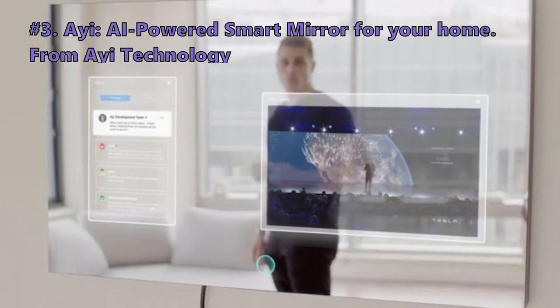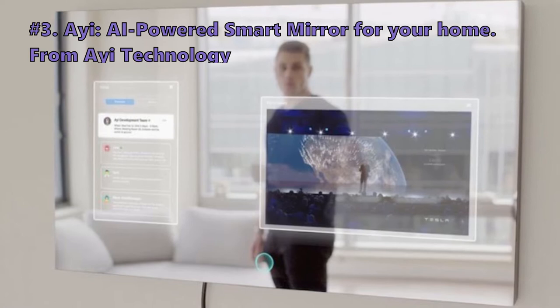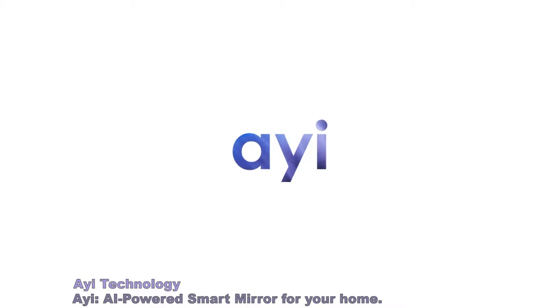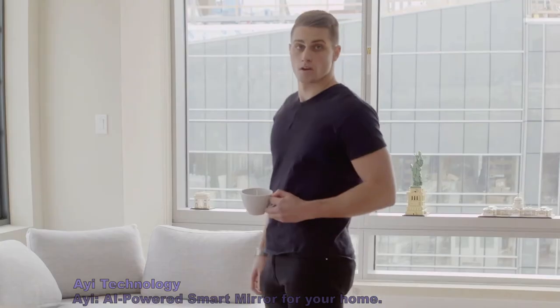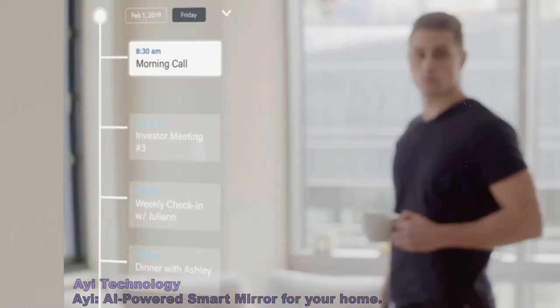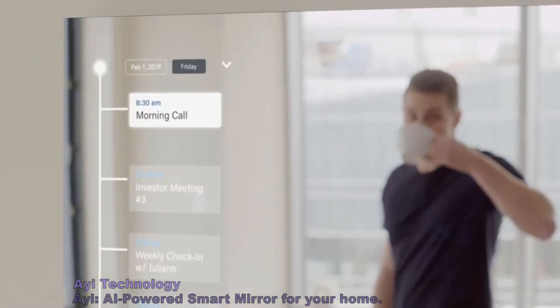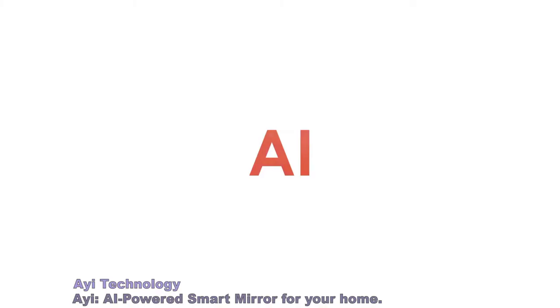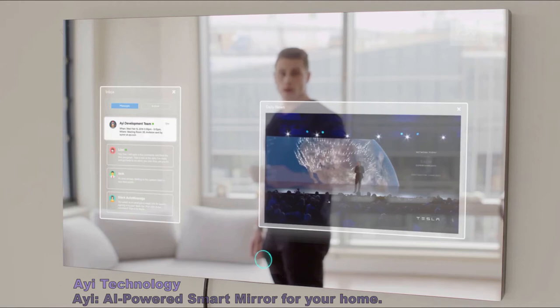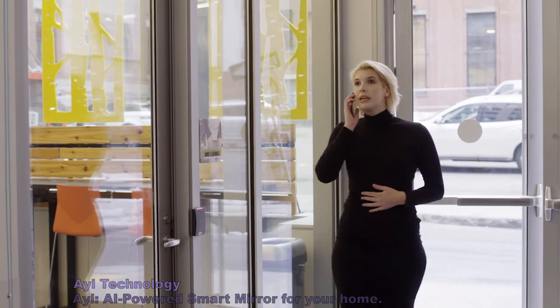Number three on our list is IE, an AI-powered smart mirror for your home by IE Technology. Hey IE, good morning. Good morning, Danny. You have a full schedule today, starting with an investor meeting at noon. Hey IE, call Lisa. Hey Danny.